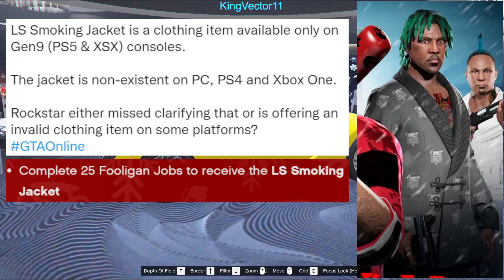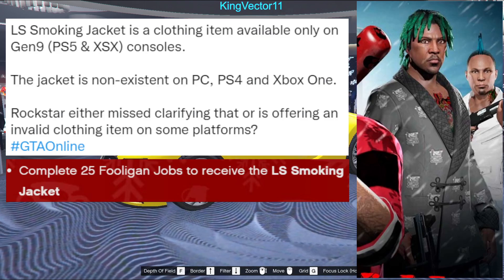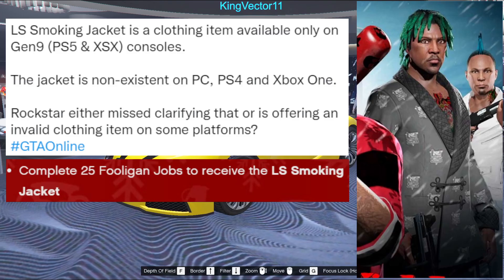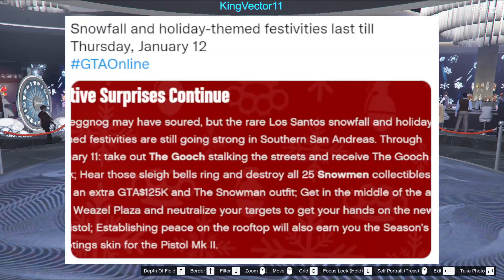For new gen console players, maybe people were misinformed or Rockstar didn't say enough — only new gen players are able to receive the LS Smoking Jacket clothing item after completing 25 full-again jobs.